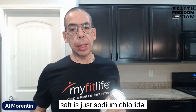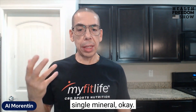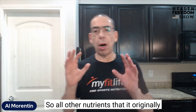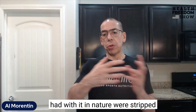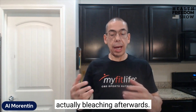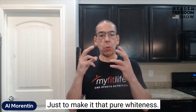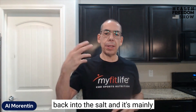Table salt is just sodium chloride — NaCl — which is a single mineral. All other nutrients that it originally had in nature were stripped away through processing and then bleaching afterwards, just to make it that pure whiteness. And sometimes iodine is added back into the salt, mainly for PR or marketing purposes.